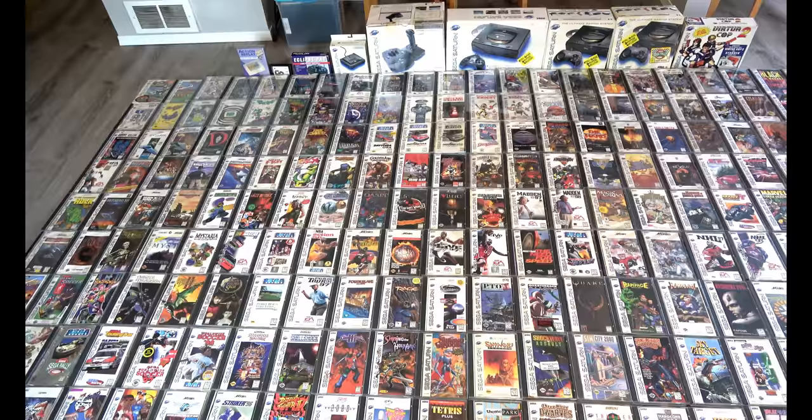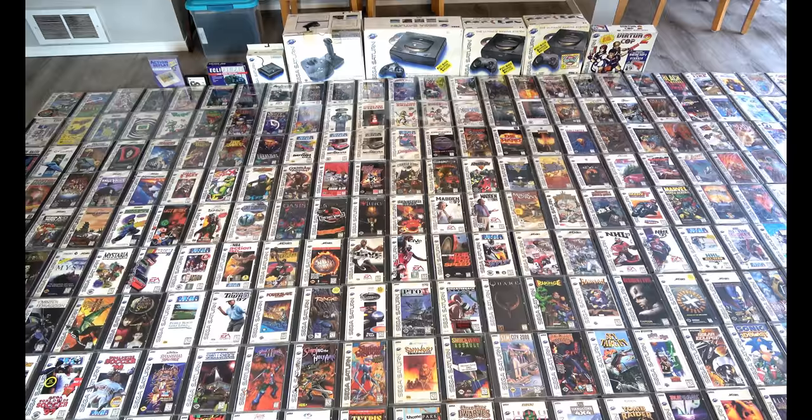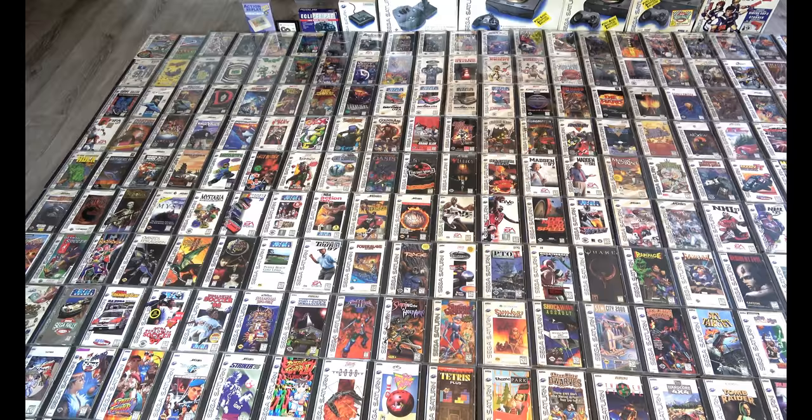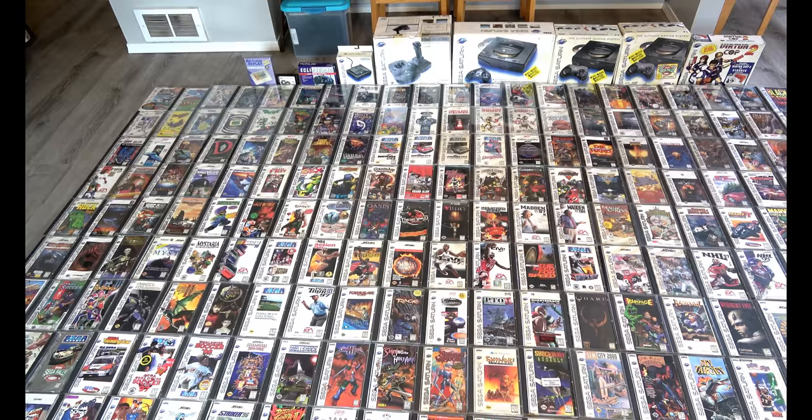Here it is — my Sega Saturn Complete U.S. Game Collection. I'm still pursuing a couple accessories, most notably the steering wheel and the arcade stick complete in box. This has taken me 20 years, and I've had some help getting it complete. I want to thank all the people that helped me — it's been a great journey, collecting Saturn over 20 years.